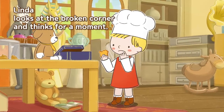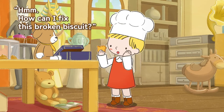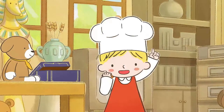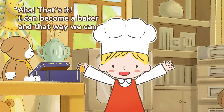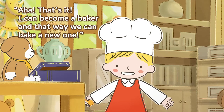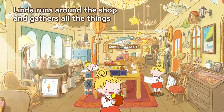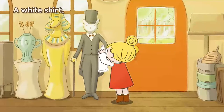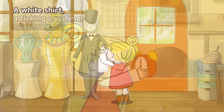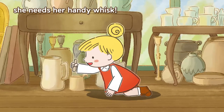Look Louie, this biscuit is adorable but it's chipped in the corner. Linda looks at the broken corner and thinks for a moment. Hmm, how can I fix this broken biscuit? Aha, that's it! I can become a baker, and that way we can bake a new one! Linda runs around the shop and gathers all the things she needs for her adventure.